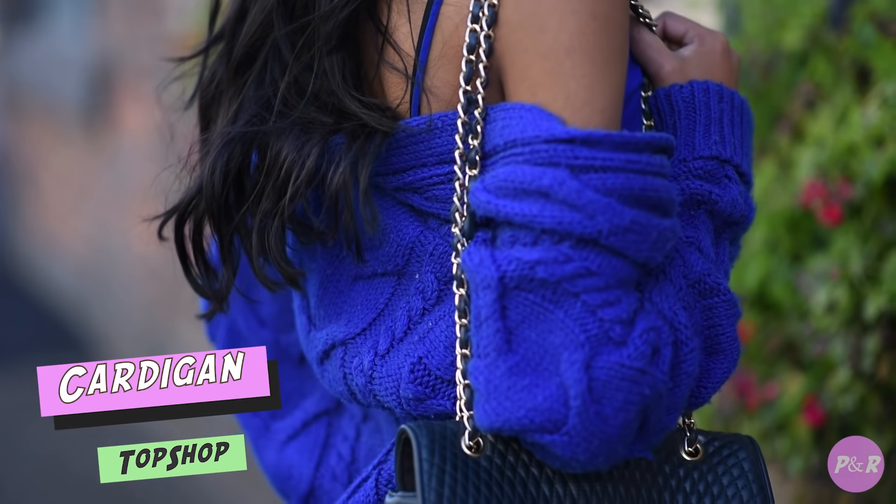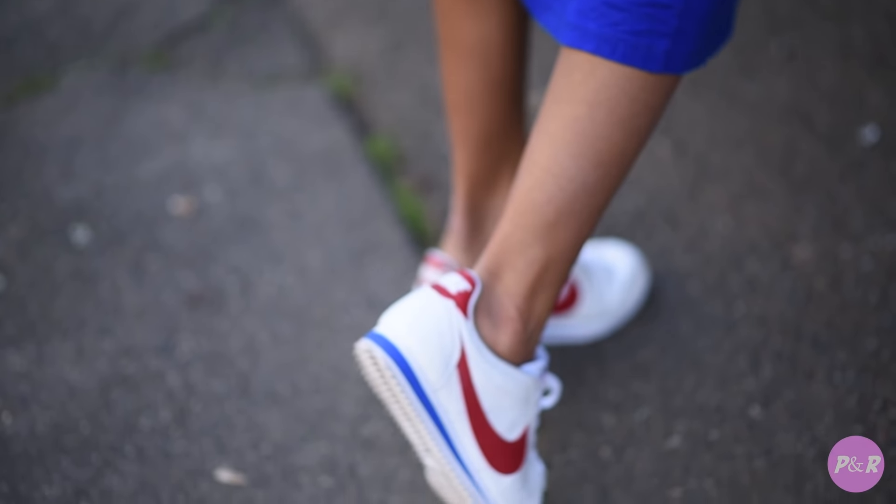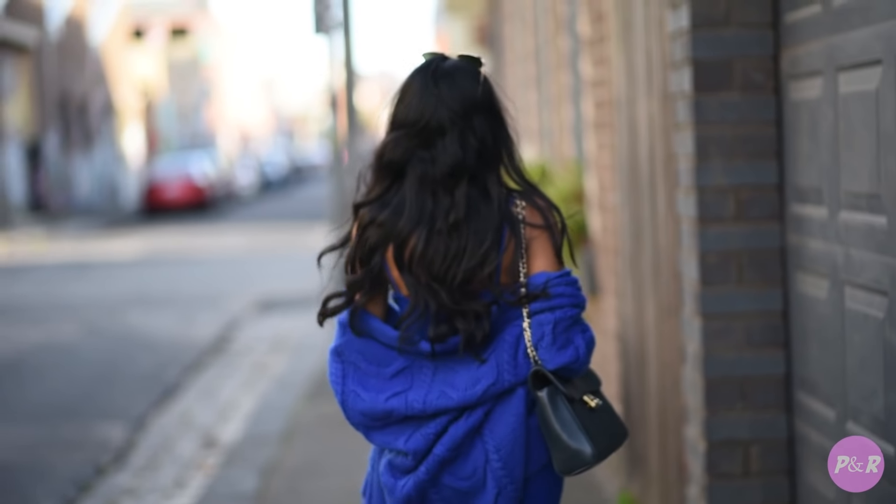For my final outfit I've chosen an all blue look. I'm wearing a chunky knit cardigan, which is perfect for a cooler day, over my midi dress.